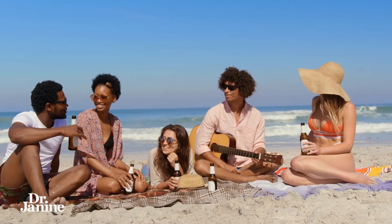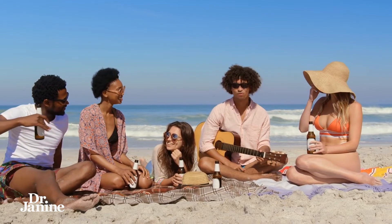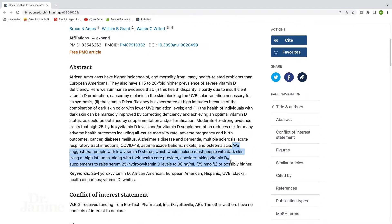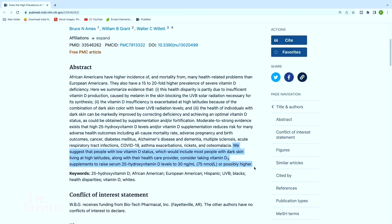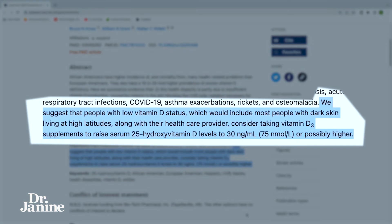Number ten is the amount of melanin in your skin. A 2021 study published in the peer-reviewed clinical journal Nutrients suggested that people with darker skin, especially living at higher latitudes away from the equator, should consider working with their healthcare provider to take vitamin D3 supplements to raise those vitamin D levels in the blood.